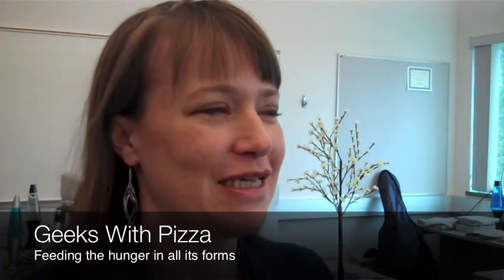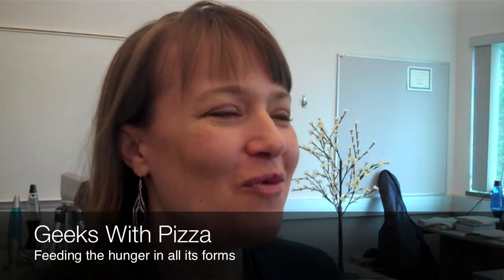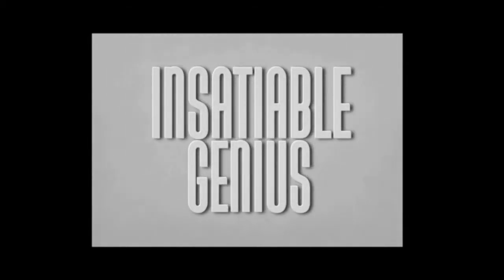We are geeks. Insatiable Genius — we are geeks who love what we do. We are geeks with pizza.